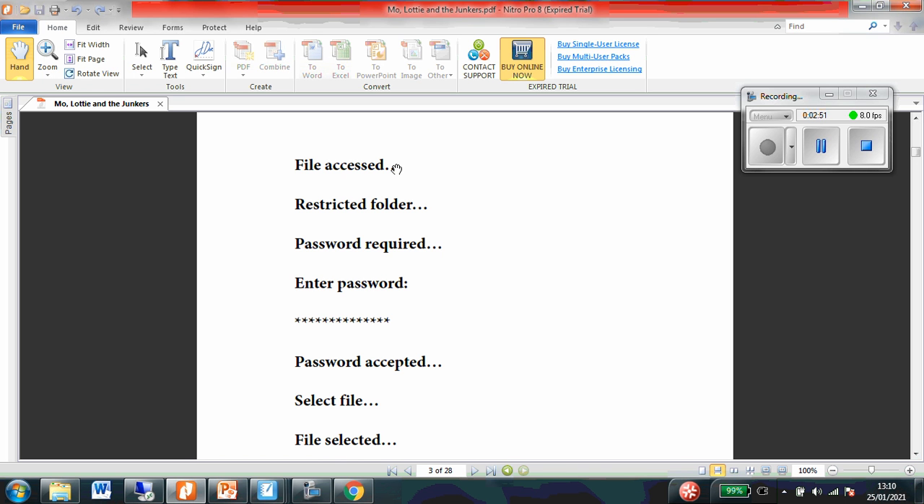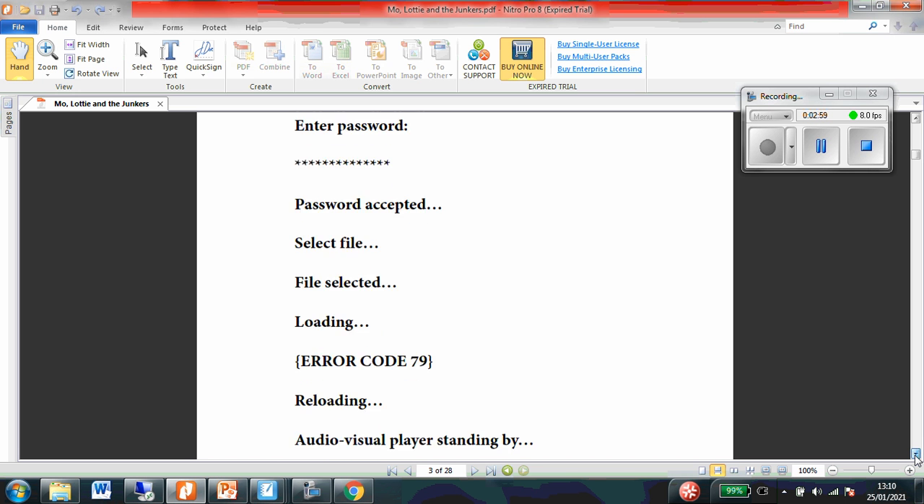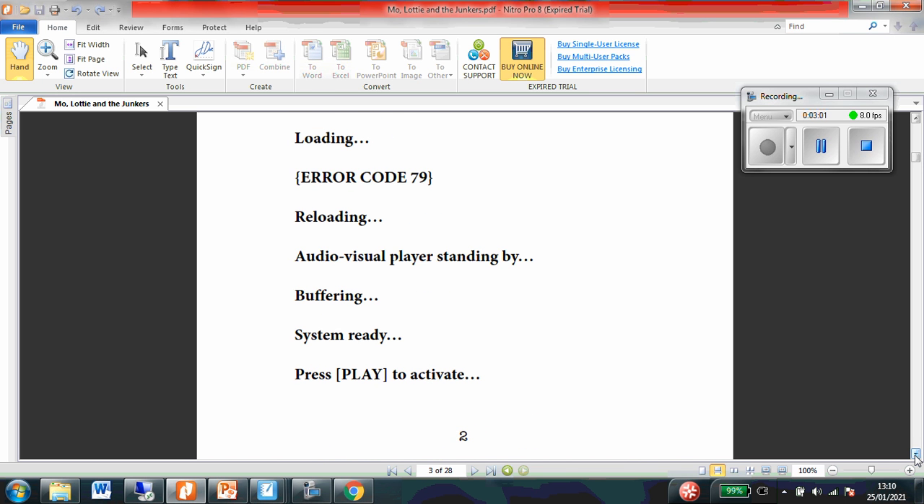File accessed. Restricted folder. Password required. Enter password. Password accepted. Select file. File selected. Loading. Error code 79. Reloading. Audio visual player standing by. Buffering. System ready. Press play to activate.